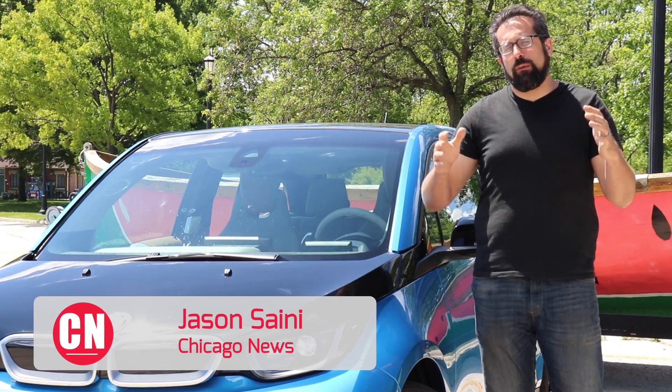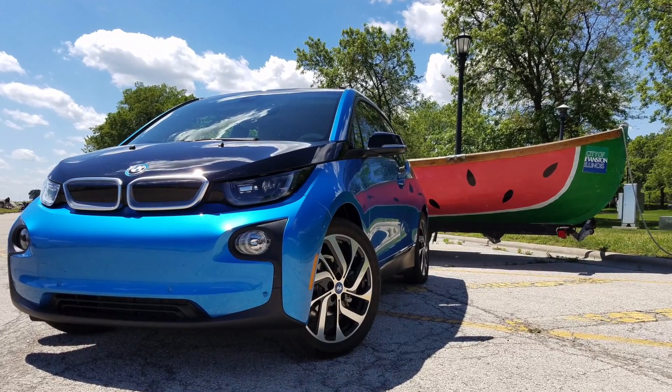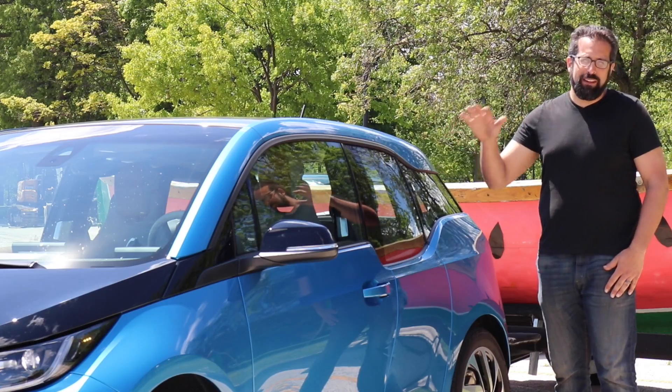This is Jason with Chicago News, and this week we've got something completely different for you. We've got the 2017 BMW i3 with the range extender. This doesn't look like anything else on the road, and that's because it's really not like anything else on the road.